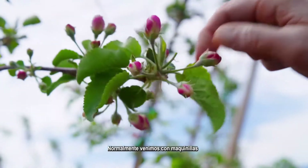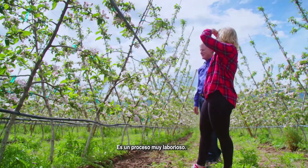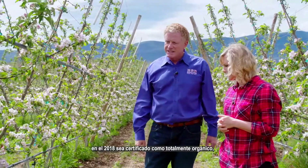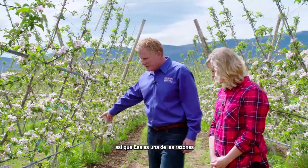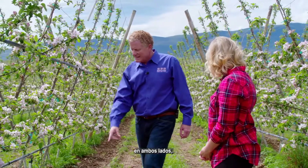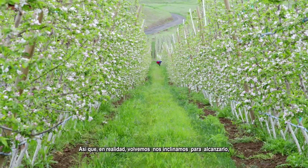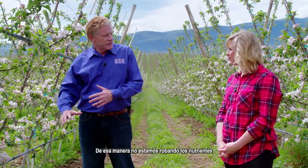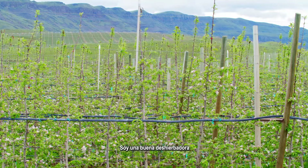We'd normally come in here with clippers to make one clip; otherwise it's a very laborious process. This particular block is in transition — next year, 2018, these will be fully certified organic, so that's one of the reasons why you still see the weeds. We've come through here with a tiller on both sides, but we just can't really get these weeds out, so we'll come back in with a hoe and try to keep that as clean as we can. That way we're not robbing any nutrients that the weeds would take up, because we really want the tree to take up all the nutrients. I'm a good weeder.